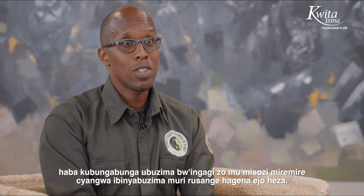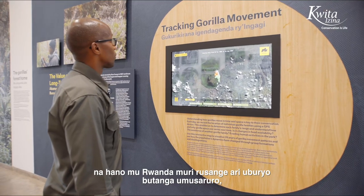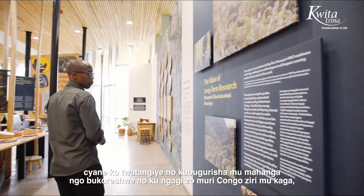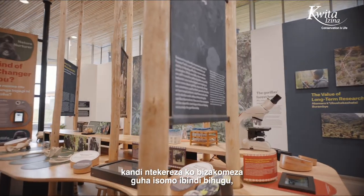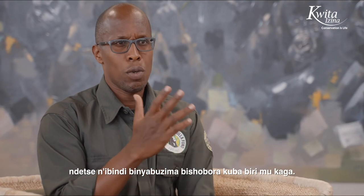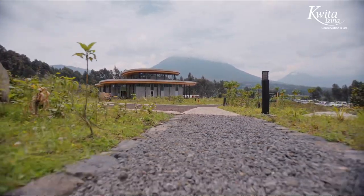We know, for example, that the model we have here at the Fossey Gorilla Fund, and also here in Rwanda, is a model that works. We've actually been exporting that model to another species of gorillas in Congo that are also threatened. And I think it's going to continue to provide lessons to other countries and other places that have animal species or biodiversity that are threatened. Thank you.